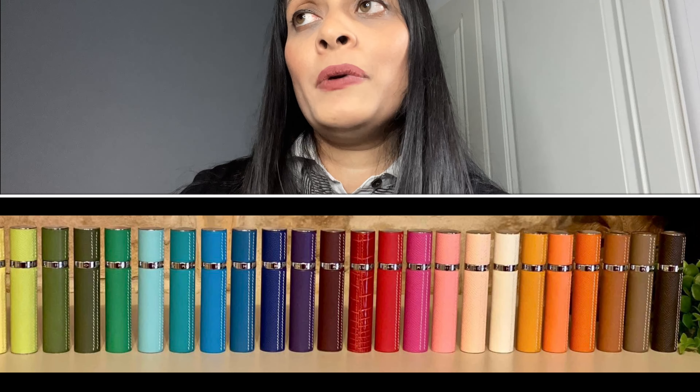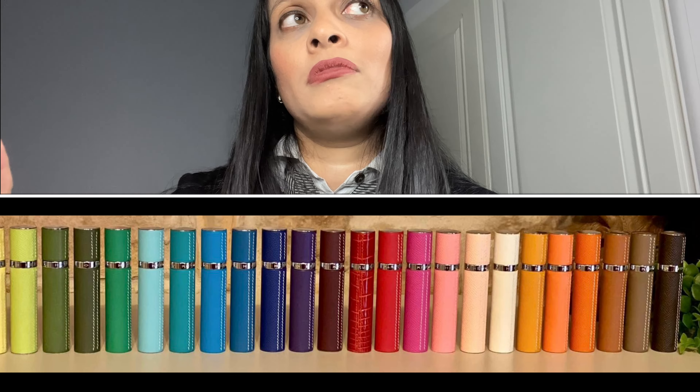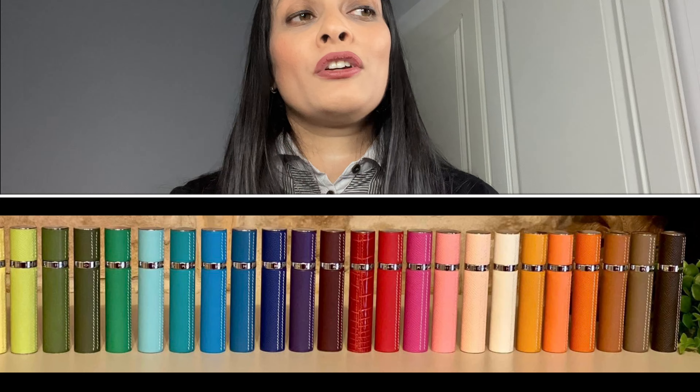If it's still available at the time of posting I'll put the link down below. They do loads of different colors — I'll post pictures on Instagram too. One color I'm definitely still looking for is the gold one, so if you know where I can get one please do let me know.